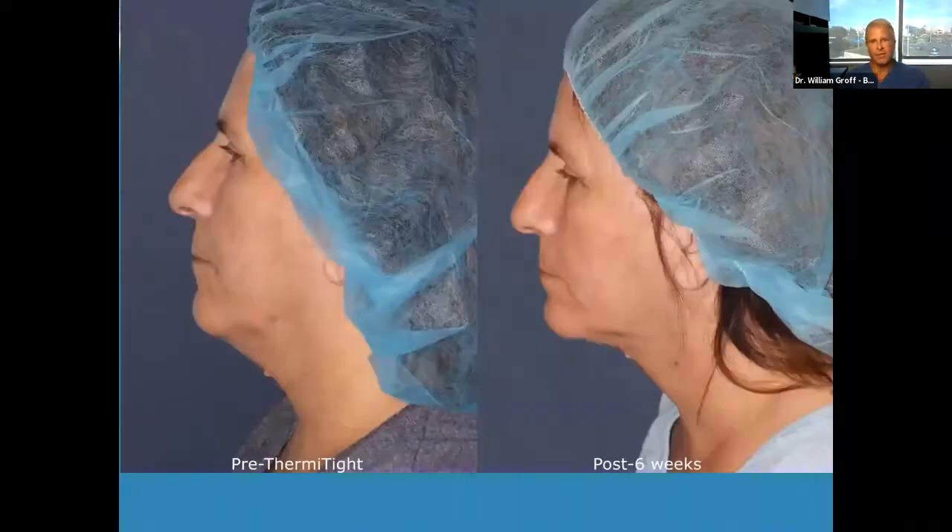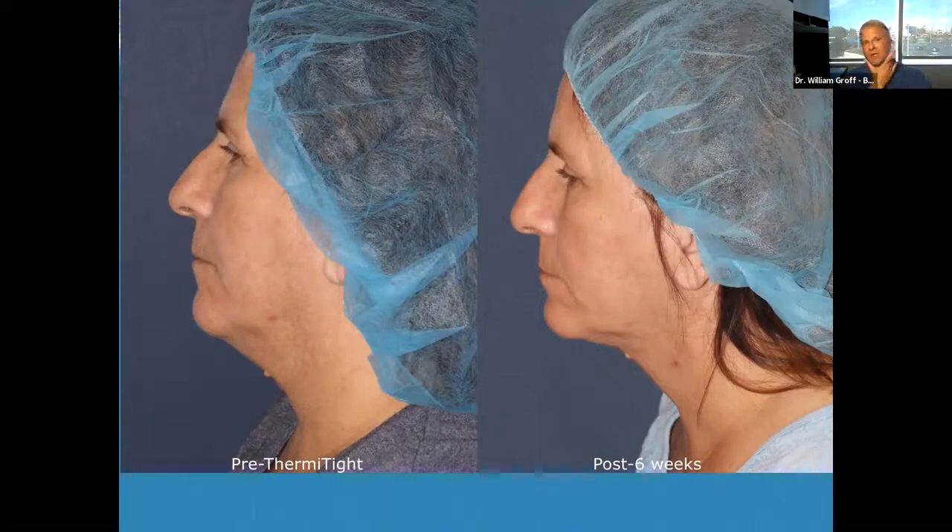Another patient in her 50s, six weeks later, looking good. The beauty of this procedure is you see almost immediate improvement within even the first couple of days. Some patients take longer to see the improvement, but some patients it's just a matter of a few days. Then you'll have continual improvement and tightening of the neck that will continue for at least six months as new collagen and elastic tissue form. The wound healing underneath the skin continues for many months, which creates more tightening in the area.